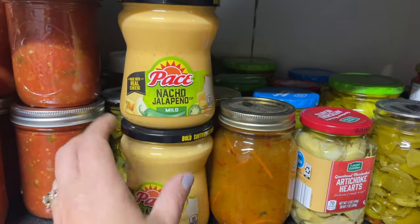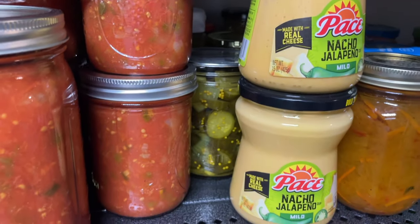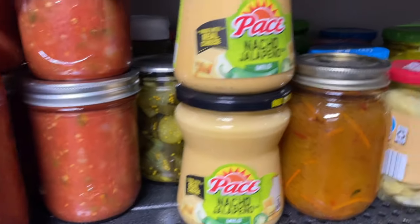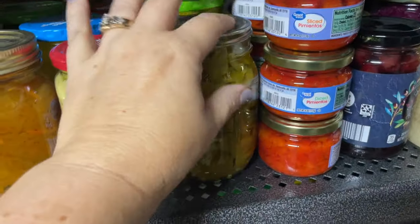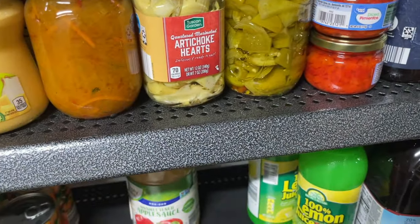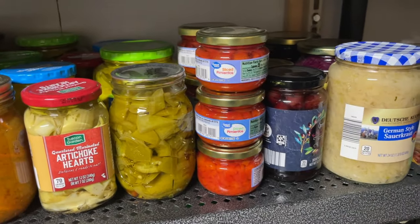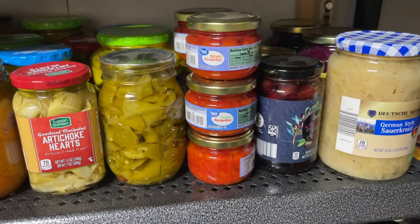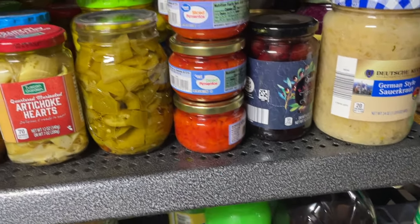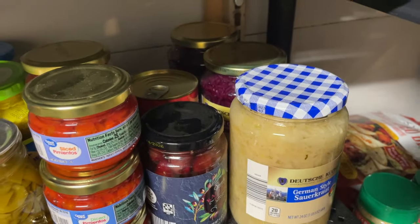We sometimes put stuff on our potatoes. Back there are some bread and butter pickles that I made last year. These are all pickle type things — I pickled some peppers last year. I have pimentos for pimento and cheese; the way we make our pimento and cheese is just shredded cheese, mayonnaise, and pimentos — that is it. I have some olives and then some different sauerkraut.